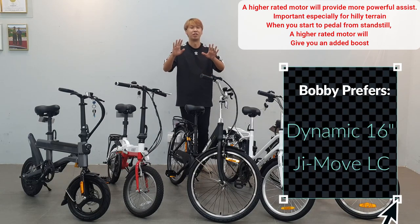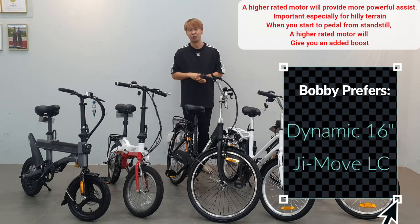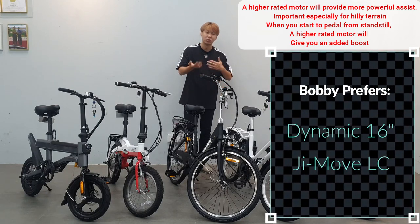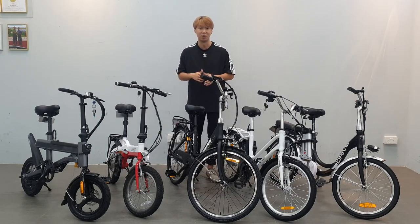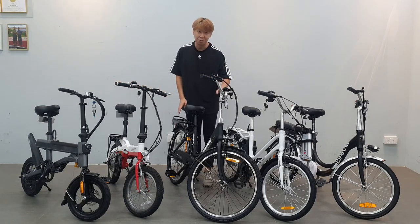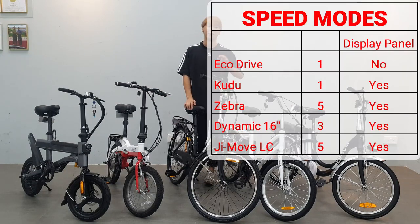These bikes have a really strong assist level once you kick off — especially useful for GrabFood delivery, where you're constantly stopping and going in traffic. The Zebra and GMOVE have five modes of assist, so you can change the mode: slow on one or two, faster on mode five. Mobile Dynamic has three speed modes, while the other two don't have speed modes.